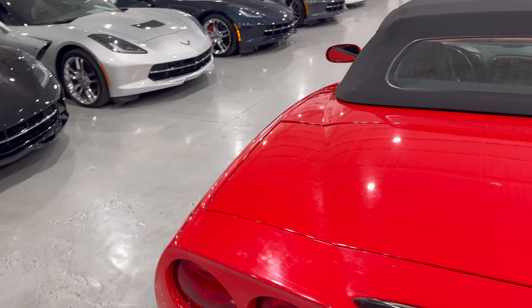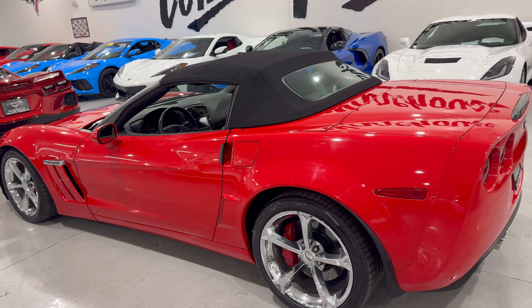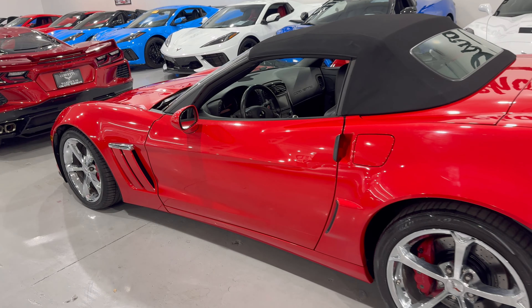I am a huge fan of the Grand Sport of all generations. But let's check out inside.